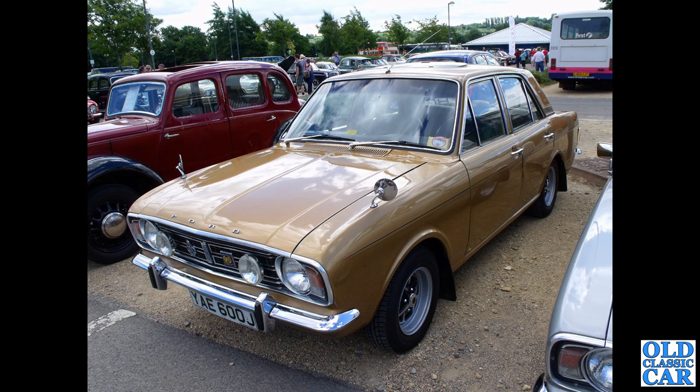And here we've got the plush version of the Mark II Cortina — this is the Cortina 1600E, circa 1970. Jazzy paint, Rostyle wheels, pop-up sunroof, radio aerial, wing mirrors and so on.